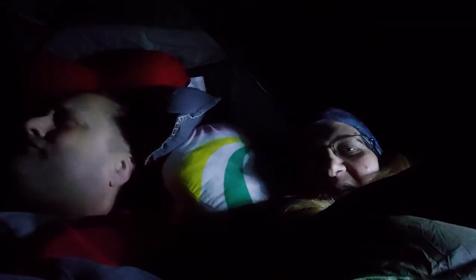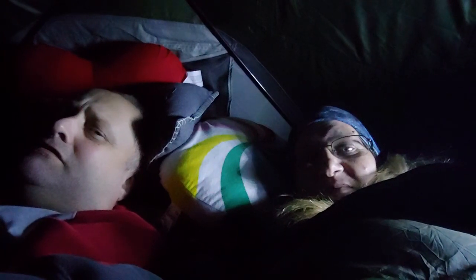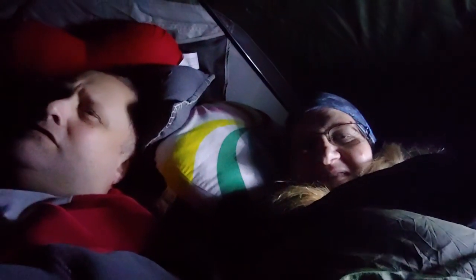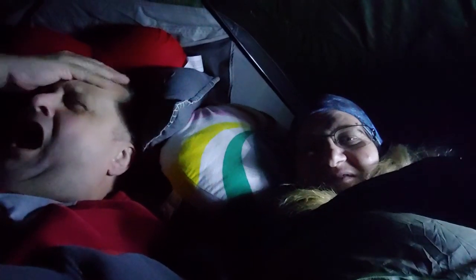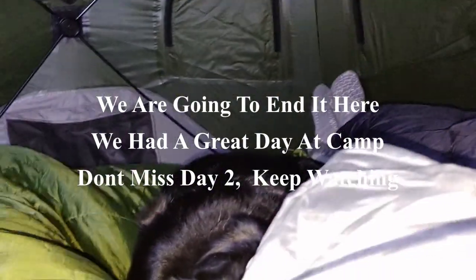Alright, time to go to bed. We're inside the Gazelle tent — we've got our cots set up like we always do. Minnie is at the bottom like she always is. Time to call it a night and we'll see this in the morning. There's Minnie — she's all ready for bed. There's me — she's already settled in for the night, all covered up. I guess we'll see this in the morning.